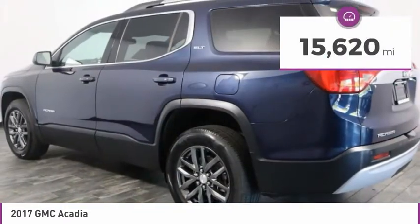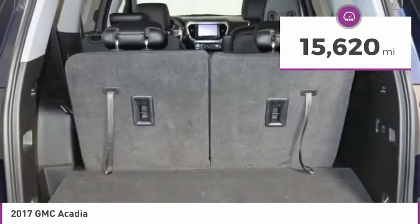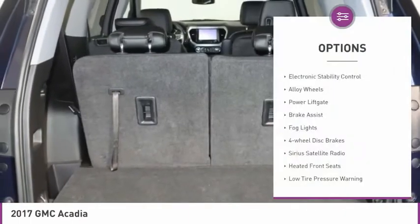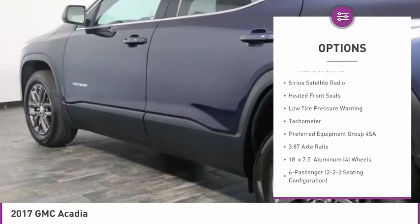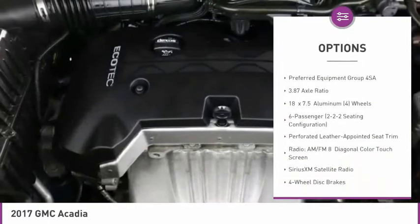This vehicle has less than 20,000 miles. Here are some of this vehicle's great options: electronic stability control, alloy wheels, power lift gate, brake assist, fog lights, and four wheel disc brakes.